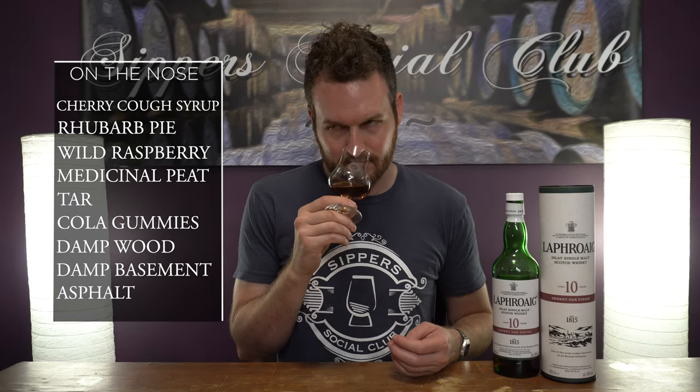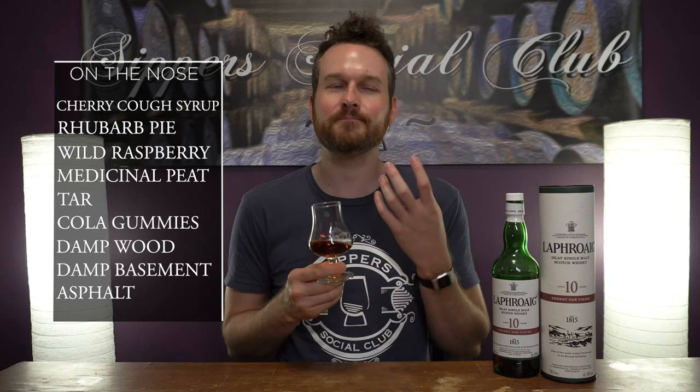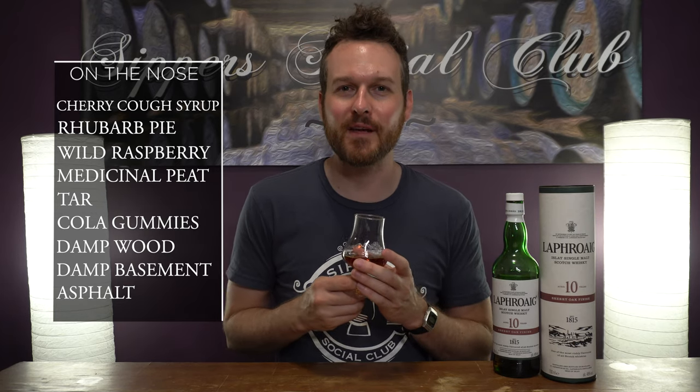The fruit notes in here — wild raspberry. You can get maybe like a gummy, like a cola — those cola gummies, you get that note in here really good. Definitely get that Laphroaig style. You get that tar note, that asphalt — it smells like fresh paved asphalt almost. Really nice on the nose.